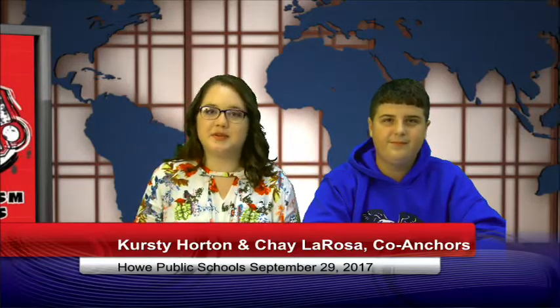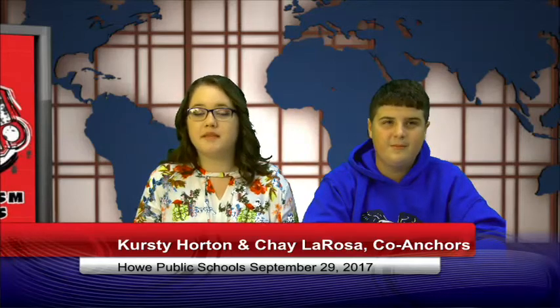Mr. Williams is only here fifth through seventh hours, but he has over 80 students in his classes. Howe hasn't had an art teacher for several years, so it's awesome to see art on the schedule this year. Welcome to Howe, Mr. Williams. I enjoy Mr. Williams' classes — he doesn't just show you how to do something, he'll walk you through it, and it makes art very easy.